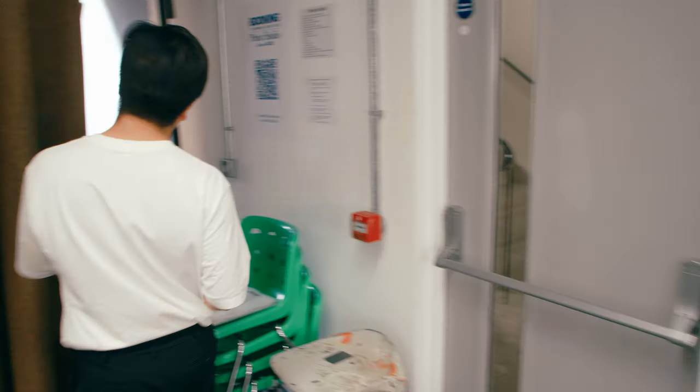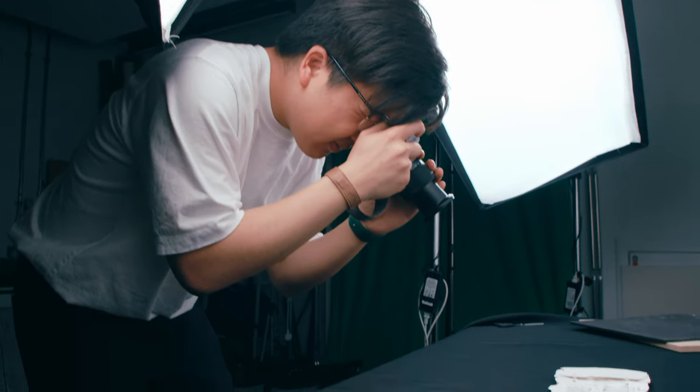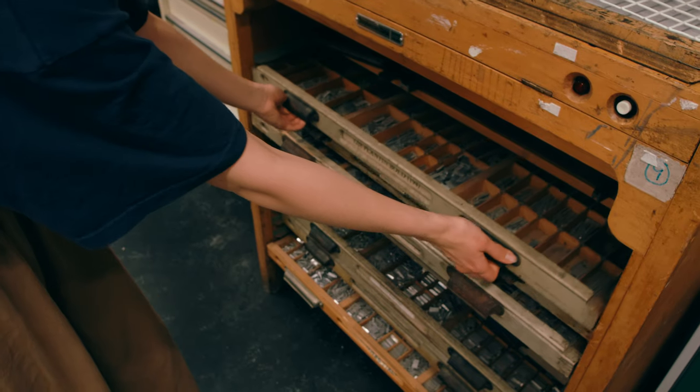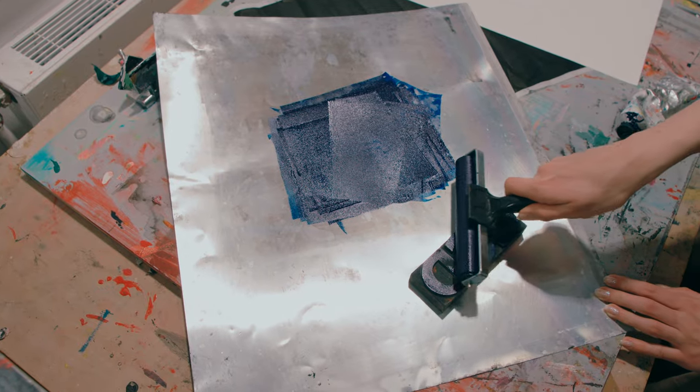There's a photo studio behind our graphic design studio where you can photograph your outcomes for really professional photos. And if you want to do traditional letterpress, there's a really good letterpress studio as well.